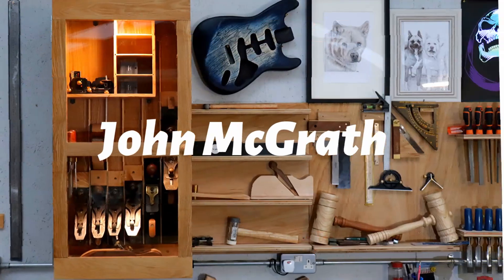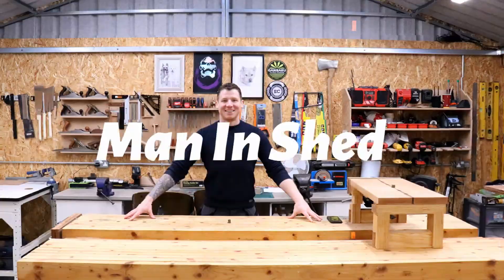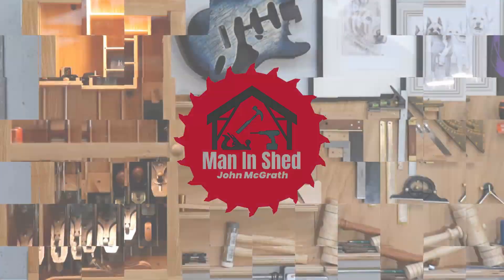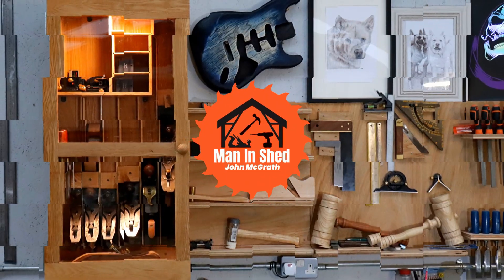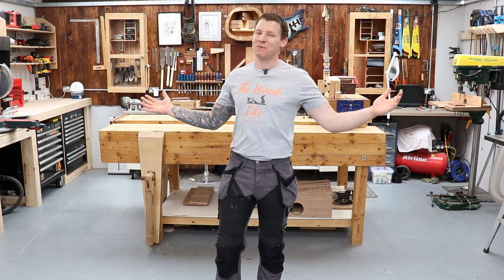I'm going to make the video about the pants — you guys asked for it, so here you go. Welcome back to the workshop. In this video I'm going to discuss these trousers, or these pants.